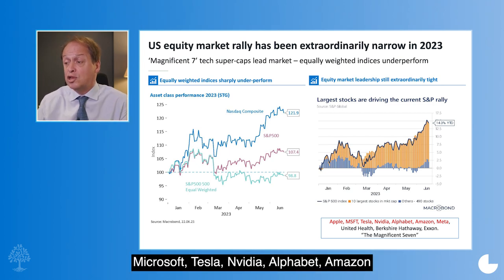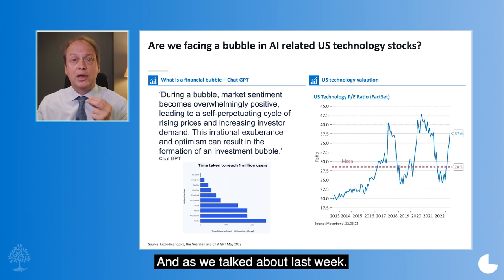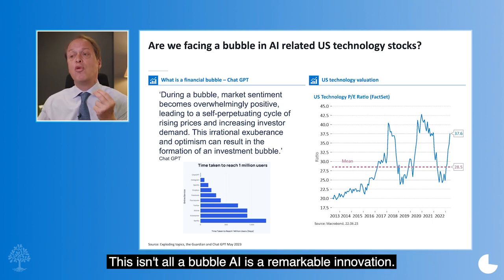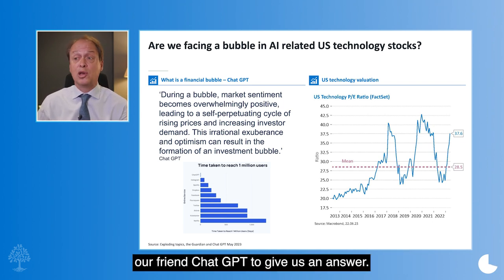Apple, Microsoft, Tesla, Nvidia, Alphabet, Amazon and Meta. Now, as we talked about last week, this isn't all a bubble. AI is a remarkable innovation. But let's see what we describe as a bubble — and I've used here our friend ChatGPT to give us an answer.